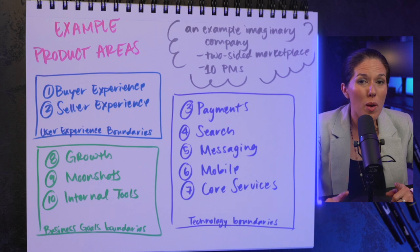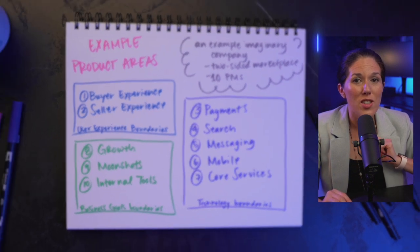This is just an example, and every company will define their product areas differently. As a PM, your product area is your scope, and this is a big deal when you're trying to promote to the next level. Your scope usually grows as you get more senior — you'll be responsible for a bigger and bigger portion of the product.